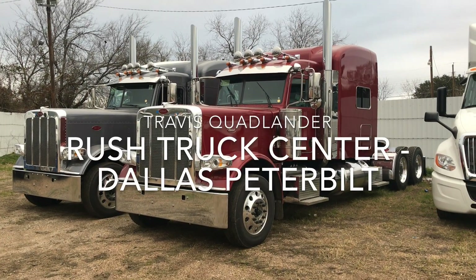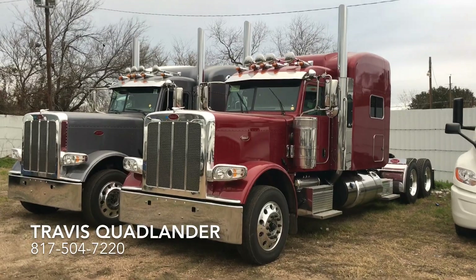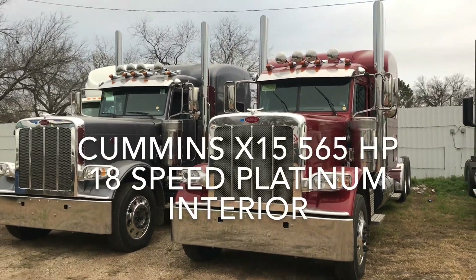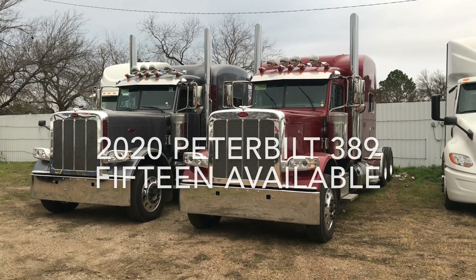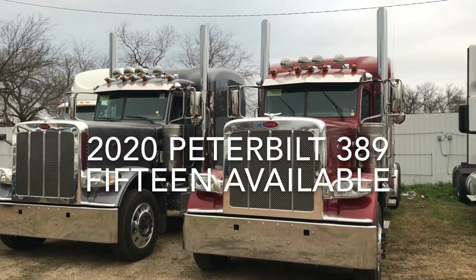Hi everyone, I'm Travis Quadlander here at Rush Truck Center's Dallas Peterbilt and you're taking a look at a couple beautiful Peterbilt 389s with 78-inch sleepers, full owner-operator specs, but there's something unique about these two trucks — they're actually 2020 models. This is the first in the group of 2020 models that we had ordered.